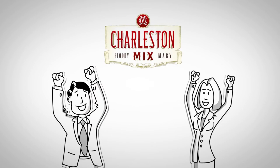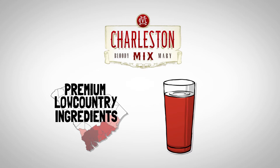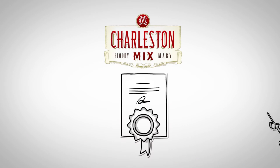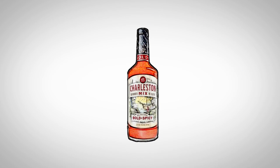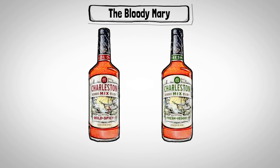Charleston Mix combines premium low-country ingredients with a proprietary habanero mash for an award-winning taste that is sure to put wind in your sails. Available in the flagship bold and spicy and vegetarian friendlier fresh and veggie, Charleston Mix leaves no doubt they're the Bloody Mary perfected.